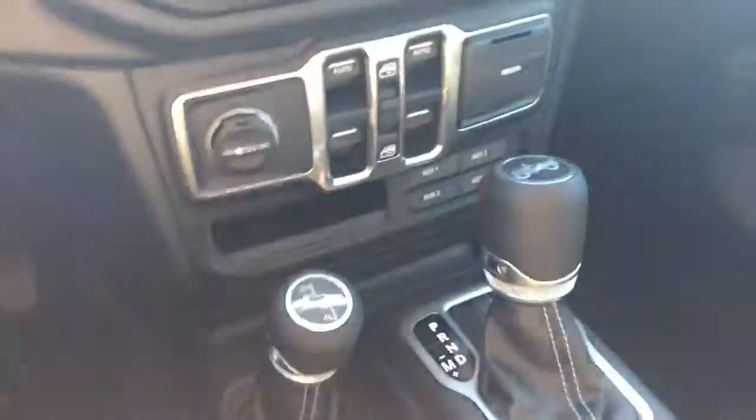You have a nice leather-wrapped steering wheel as well. You have your four-wheel drive down here and then your regular shifter. You have your window switches here and your display there, so you'll see your backup camera.